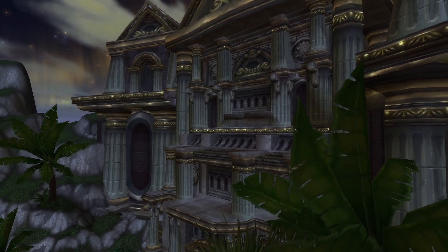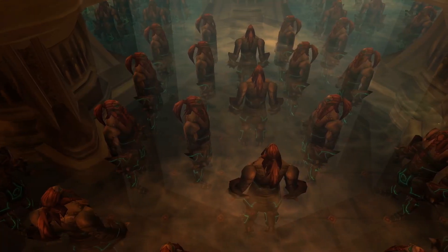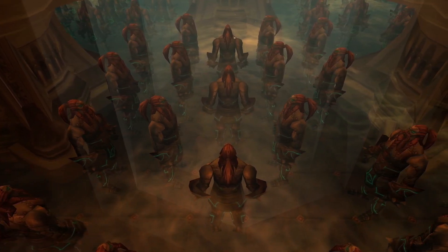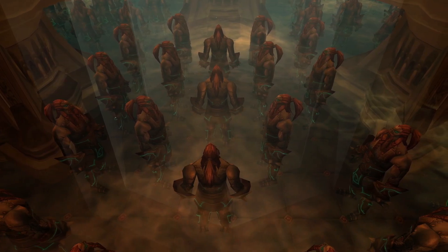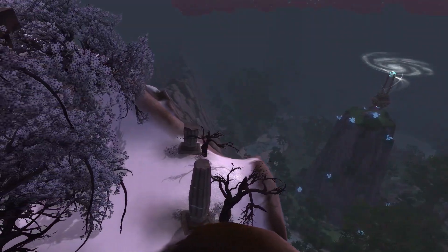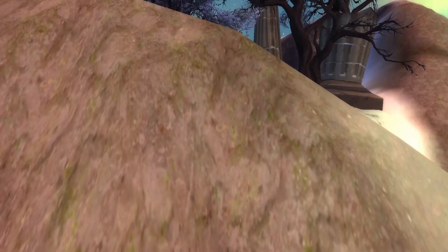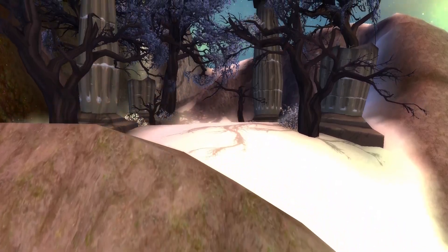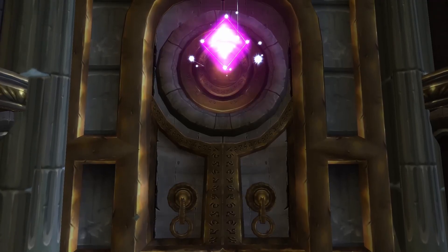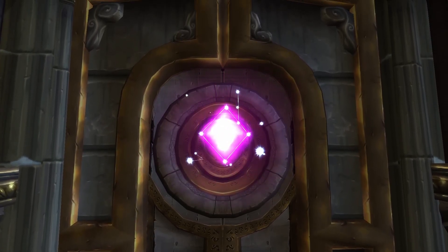With clues to the titan-forged being prevalent throughout much of Northrend, it's also interesting to think about what other roads or tunnels could have once existed on this continent but have since been lost to time. In between the Borean Tundra and Sholazar Basin, I found these inconspicuous looking pillars that look a lot like the ones from earlier. But hey, maybe that's a theory for another time. Thank you all so much for watching, and until next time, may the Force be with you.